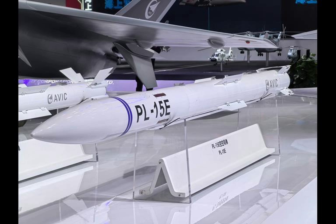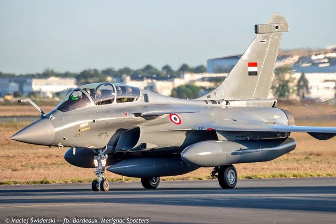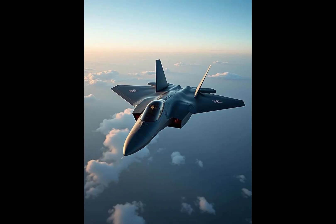The Pakistan Air Force is the first foreign operator of the J-10CE export variant, seen as a counterbalance to India's Rafale acquisition. China promotes the J-10 as a cost-effective alternative to Western fighters like the F-16.